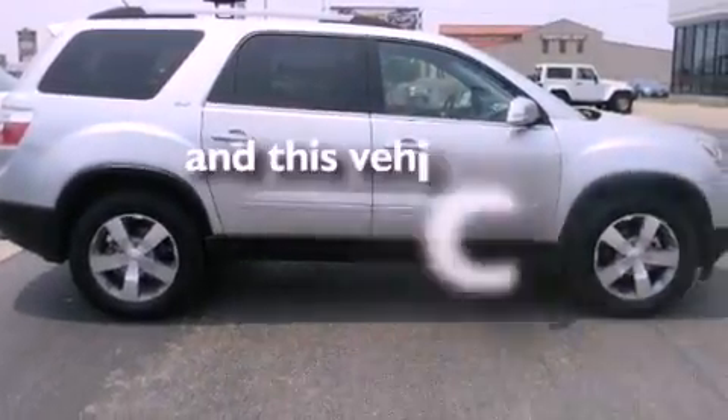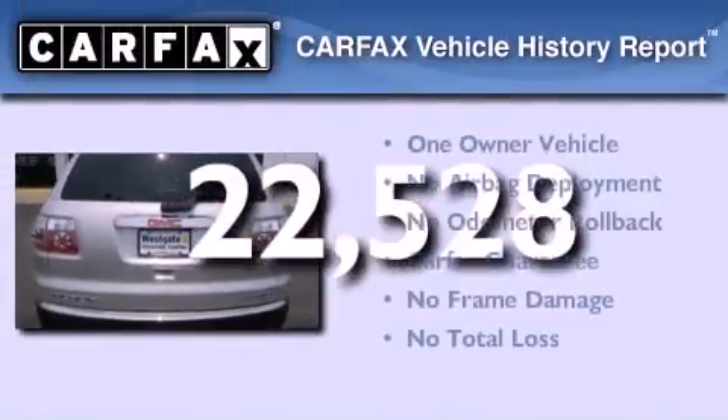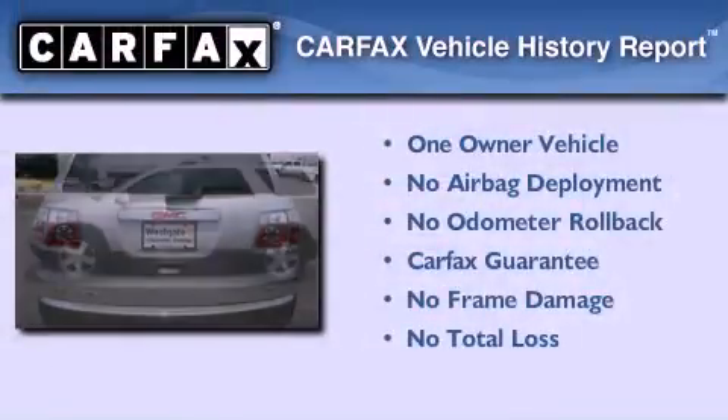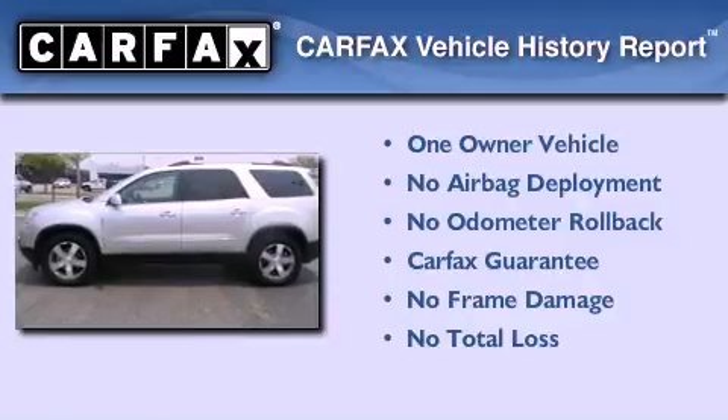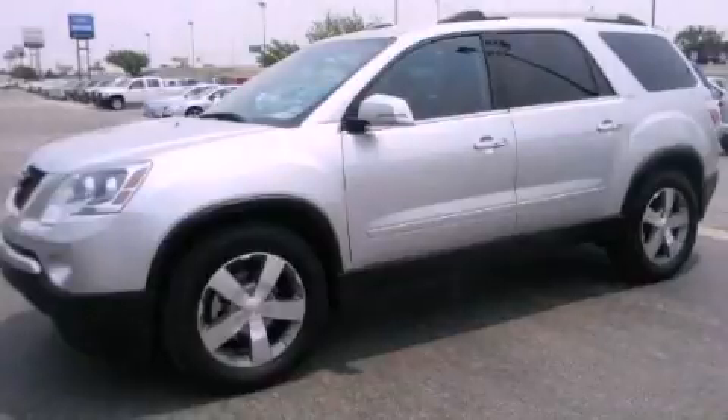This vehicle has less than 23,000 miles. This GMC has had only one owner, and it qualifies for the Carfax Buyback Guarantee. We hope you found this video informative. Please contact us today.